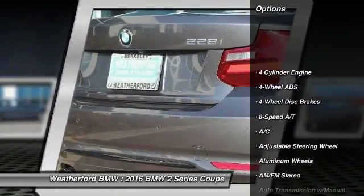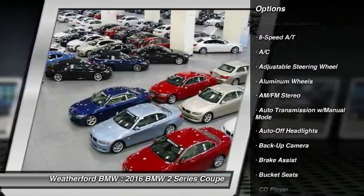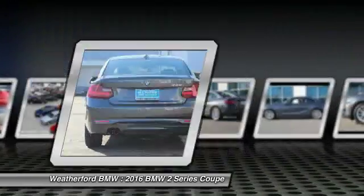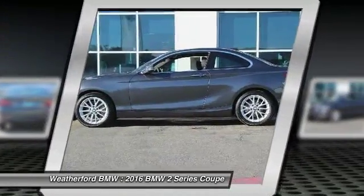Power passenger seat. Navigation system. Backup camera. Keyless entry. Leather wrapped steering wheel. Power steering. Driver lumbar. Adjustable steering wheel. Driver airbag. Cruise control.